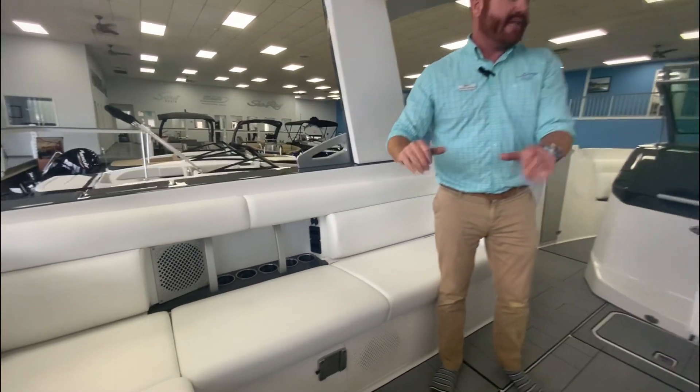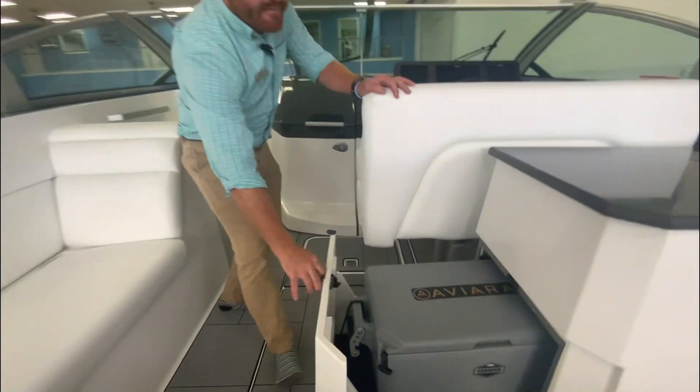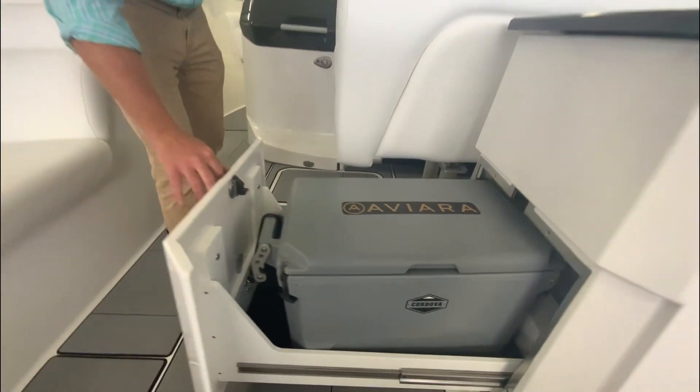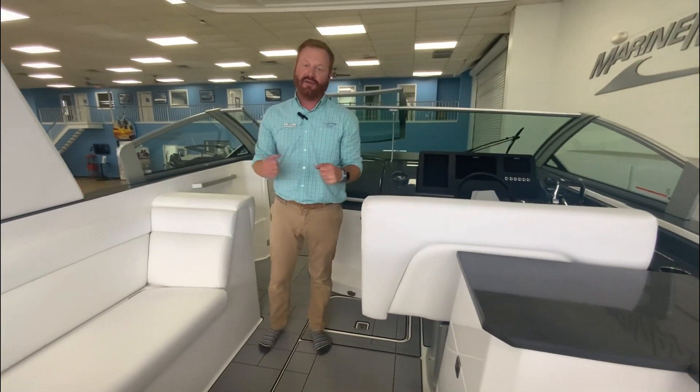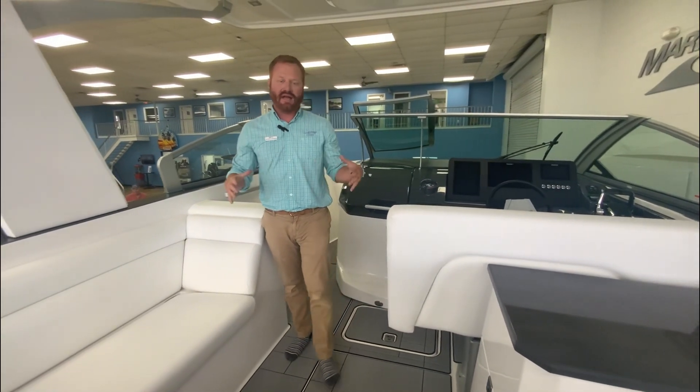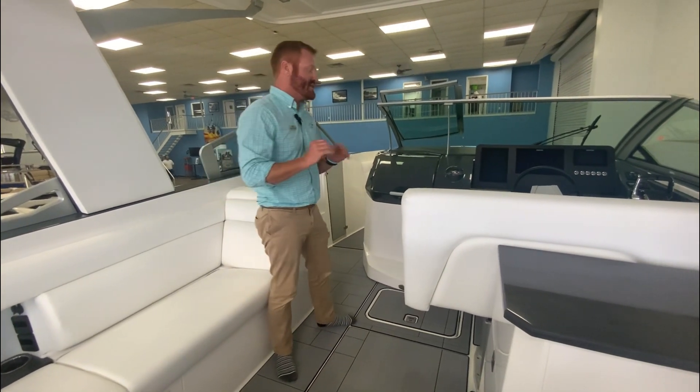Stainless cup holders, incredible sound system, table mounts, and a built-in YETI cooler. Notice how easy it is to slide these big heavy coolers — the coolers these days are making them heavier, beefier, and when you fill them full of ice and drinks, they become even heavier, so putting them on a nice roller system is phenomenal.